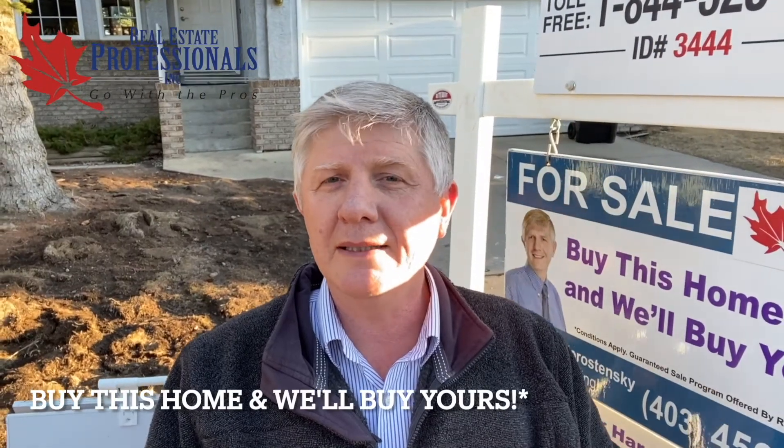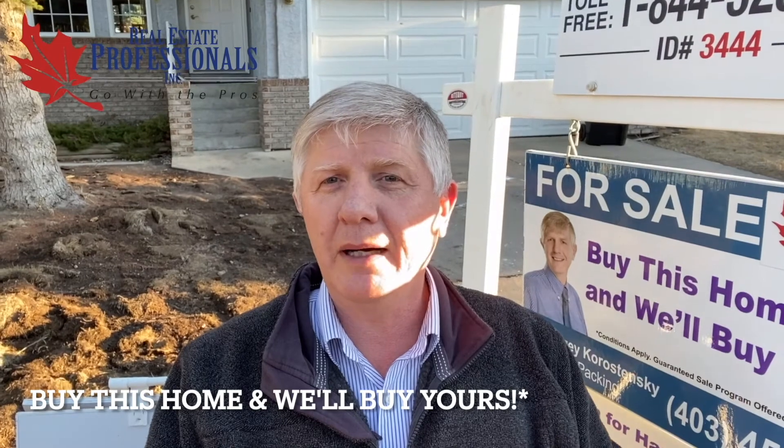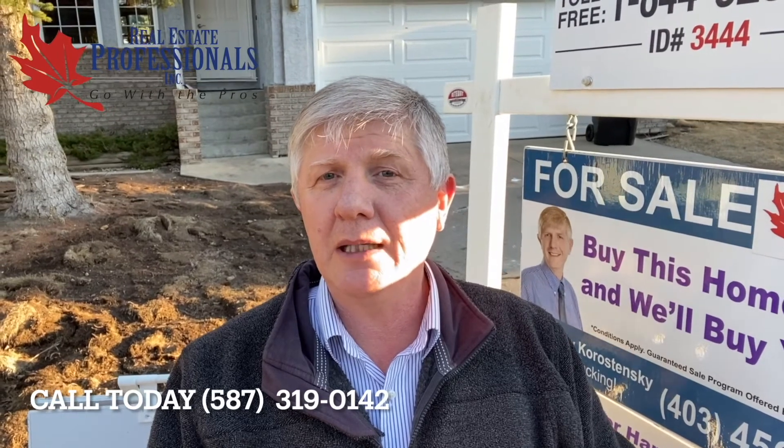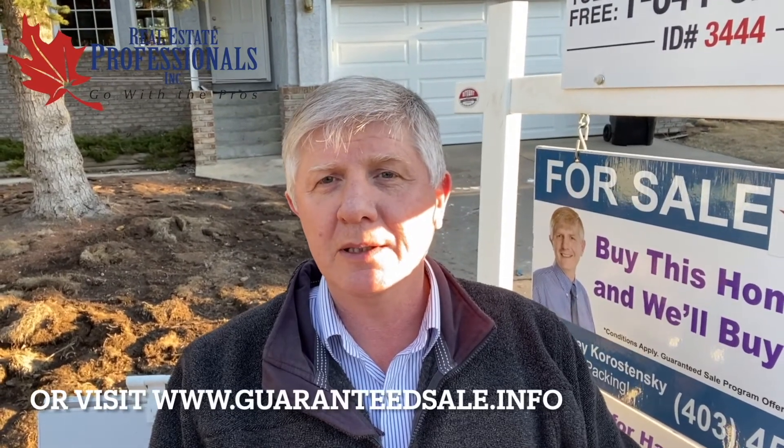Remember, when you buy this awesome Shawnee home, we will buy your home for cash at a price that's acceptable to you. Call me today for information about our TradeUp program at 587-319-0142, or visit our website at www.guaranteedsale.info to find out how our TradeUp program works.